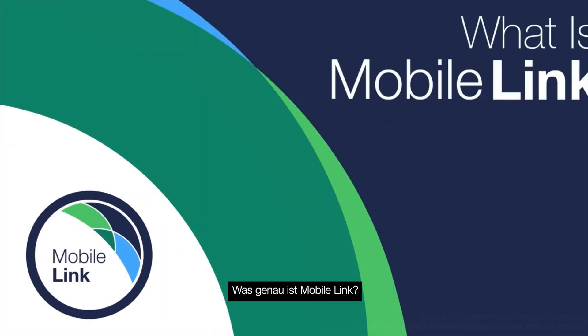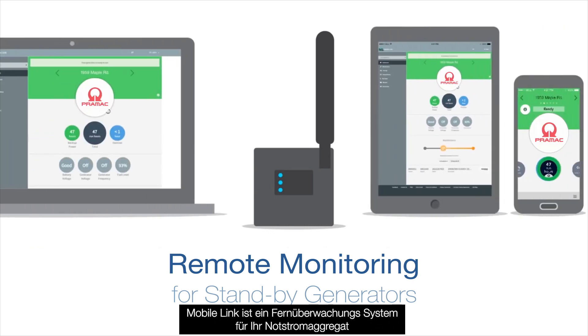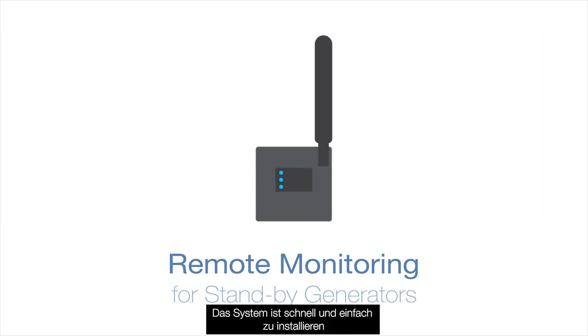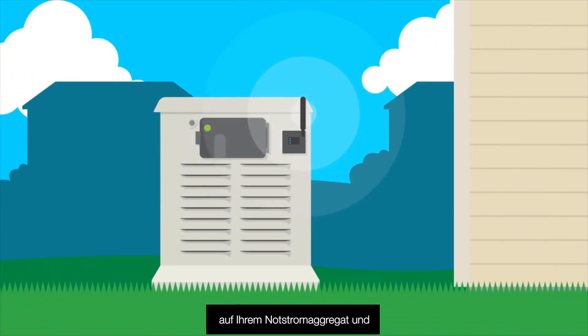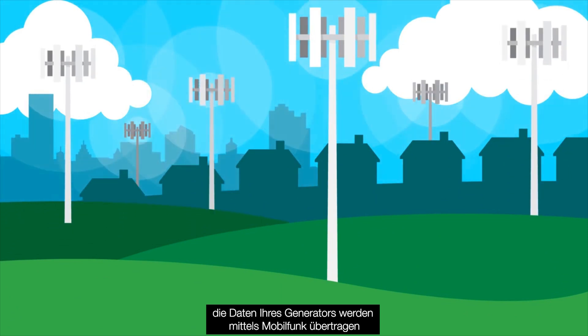What is MobileLink? MobileLink is a remote monitoring subscription service for your home backup generator. The system is quickly and easily installed to your home backup generator and constantly monitors your generator's status. The status data from your generator is transmitted via the nation's cellular network, providing enhanced reliability during power outages.